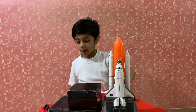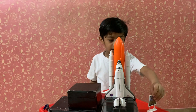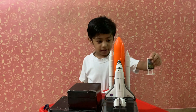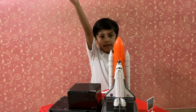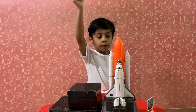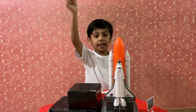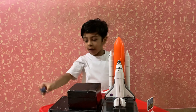And now watch this. 10, 9, 8, 7, 6, 5, 4, 3, 2, 1.